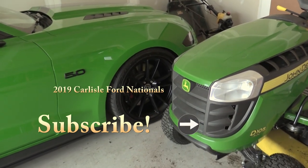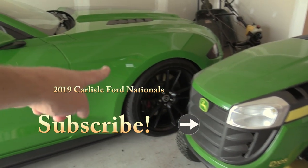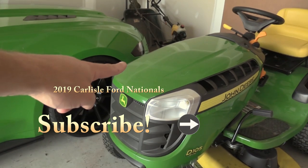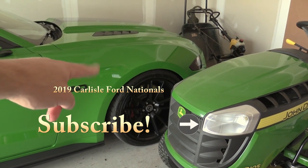All right, once again, in case anybody was curious — John Deere Green versus Ford's Need for Green. Pretty similar. I think that is a nicer finish.